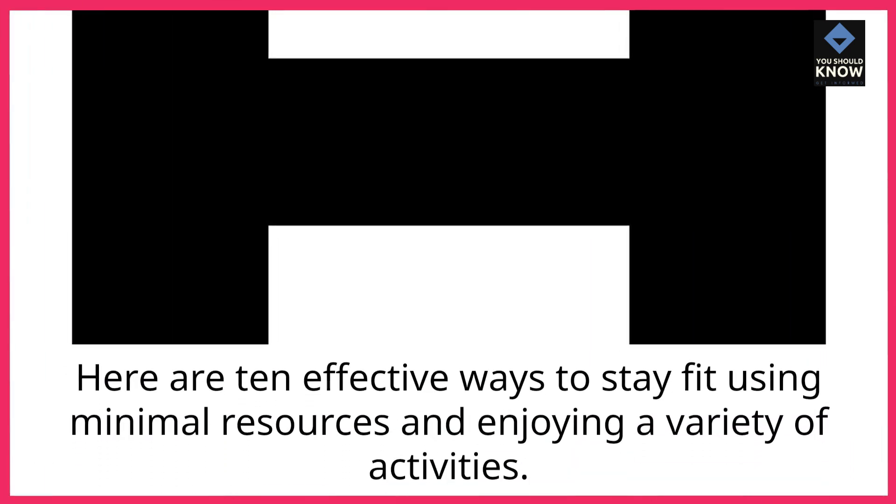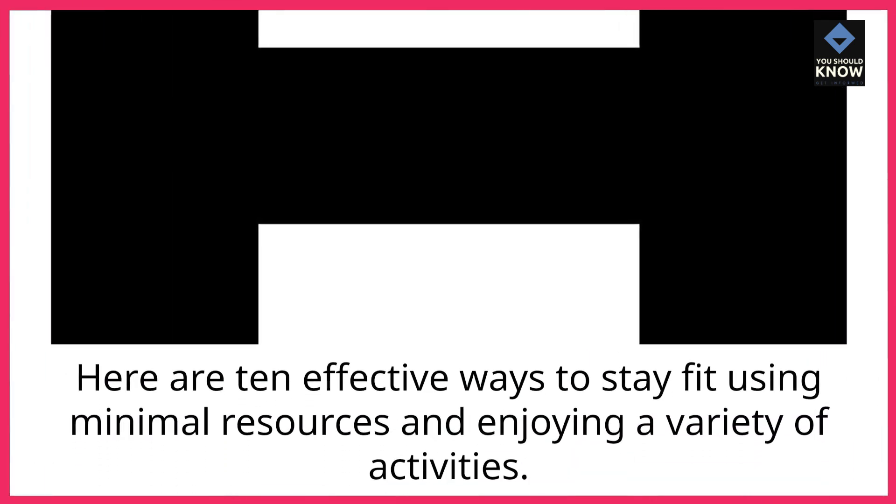Here are 10 effective ways to stay fit using minimal resources and enjoying a variety of activities.